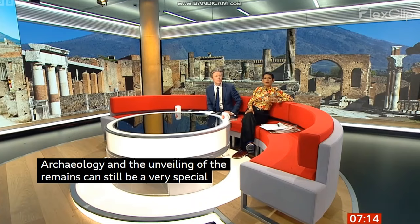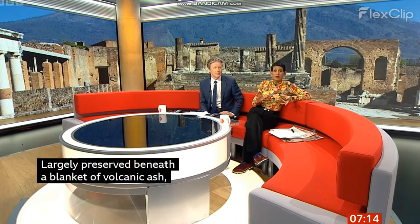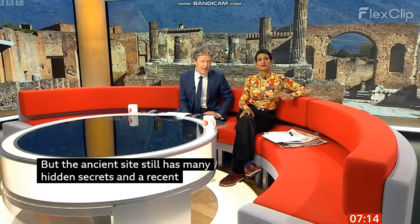Something which is largely preserved under a blanket of volcanic ash — we're taking you to Pompeii. It's going to offer a snapshot of Roman life, a unique one, frozen in time at the moment it was buried. Even after all the discoveries that were made there, there are still many hidden secrets, and a recent excavation of a previously undiscovered part of the city has revealed some remarkable new finds.